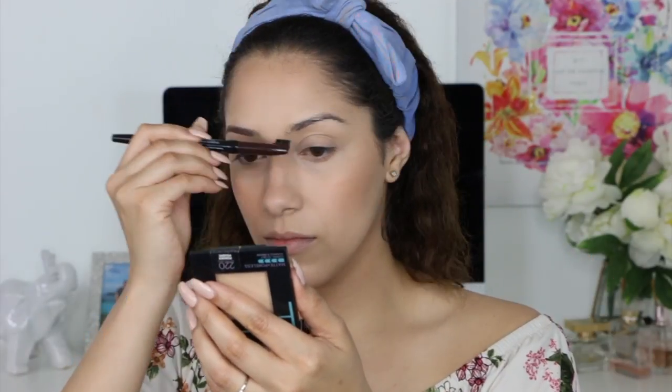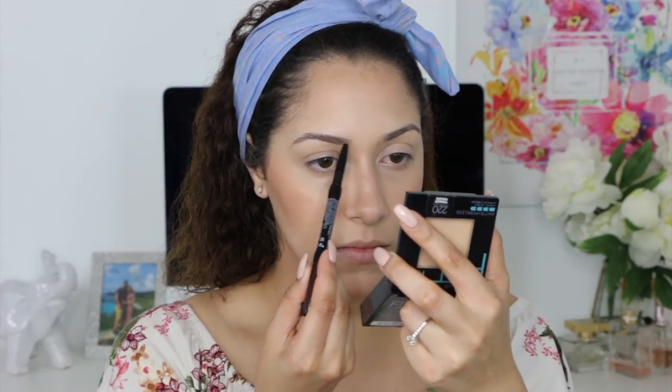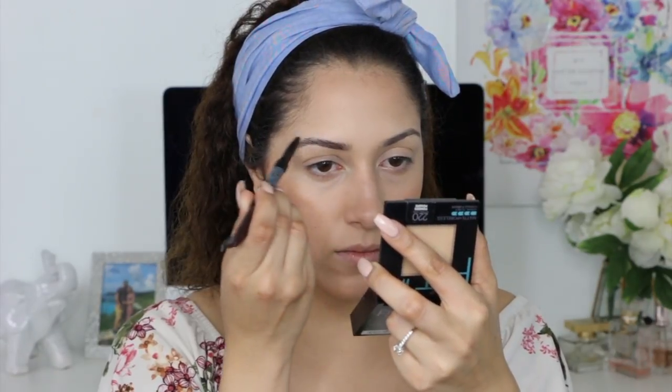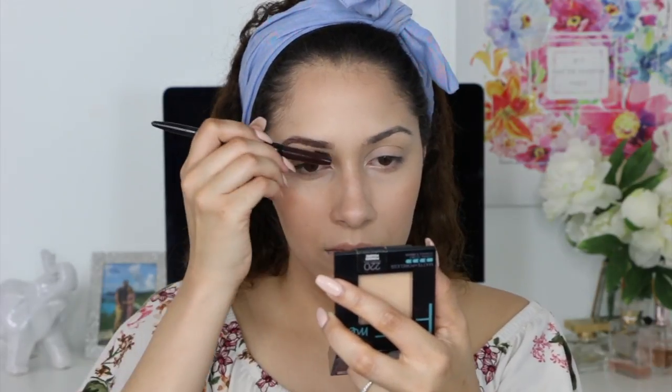Now for the eyebrows — the fun part! I will be using the NYX eyebrow pencil in the shade dark brown. I'm not a huge fan of this eyebrow pencil, but it does work and I use it from time to time — it's not really my all-time favorite.